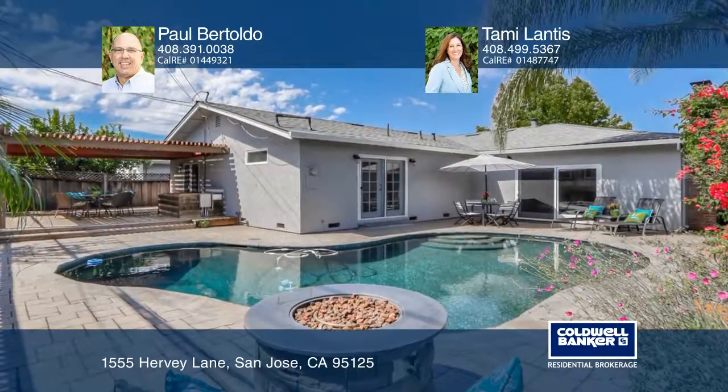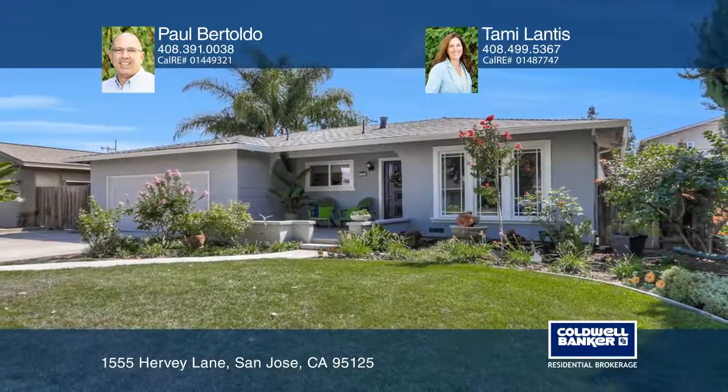Enjoy the PebbleTek pool, a paver patio, and a spacious deck with a pergola. For more information, contact Paul Bertoldo and Tammy Lantis.